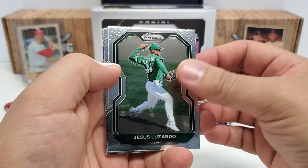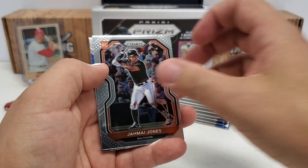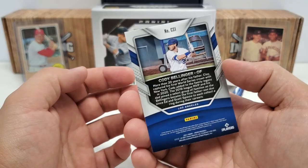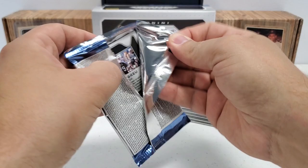Jesus Luzardo is up first here, then Jeff Bagwell, Jamai Jones — let's check that out because that's going to be one of his first rookie cards, and that's a tier two on that one. Then we got a Championship Stage subset, Cody Bellinger, and that is a basic subset, no prism or anything like that.